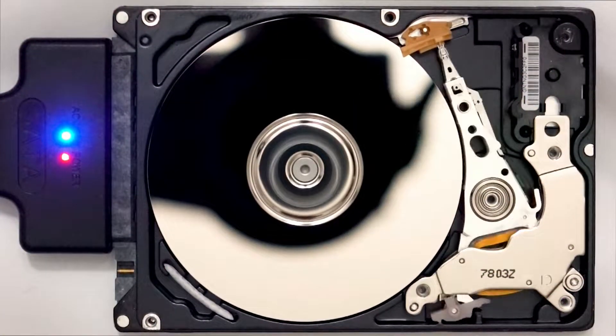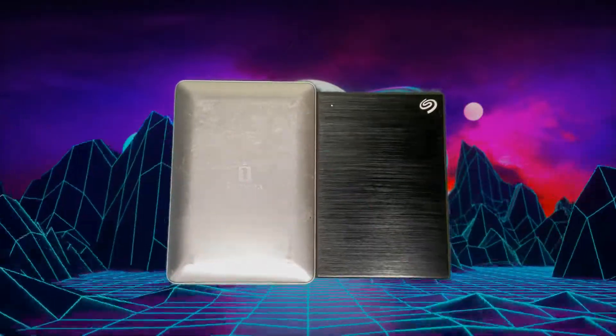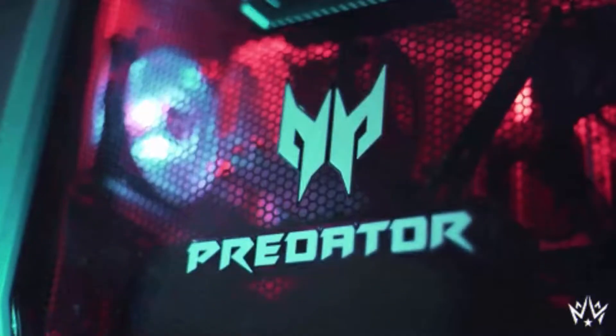When it comes to types of hard drives, older, clunkier disk hard drives have mostly been phased out by newer solid-state drives, or SSDs. SSDs crash less, are more durable, lighter, and produce less heat, making them the new industry standard for gaming PCs.